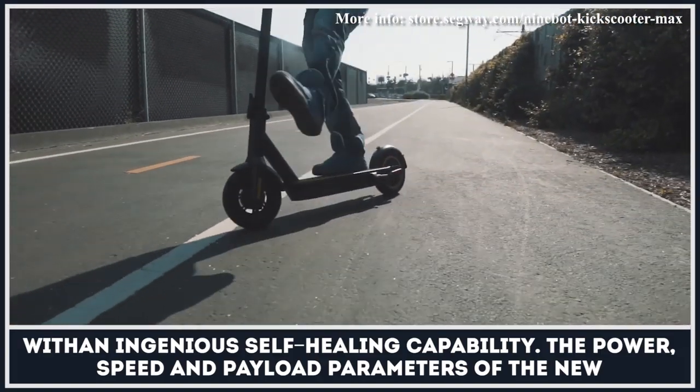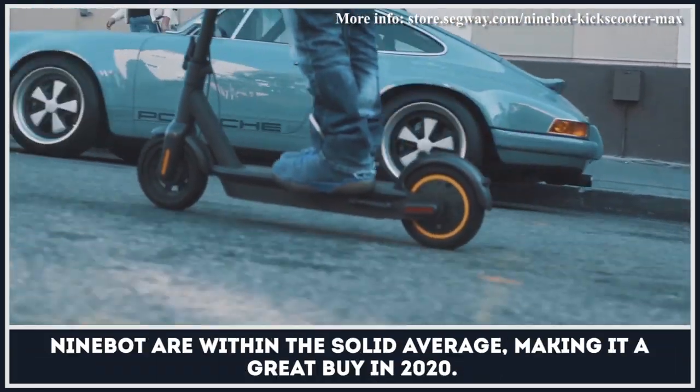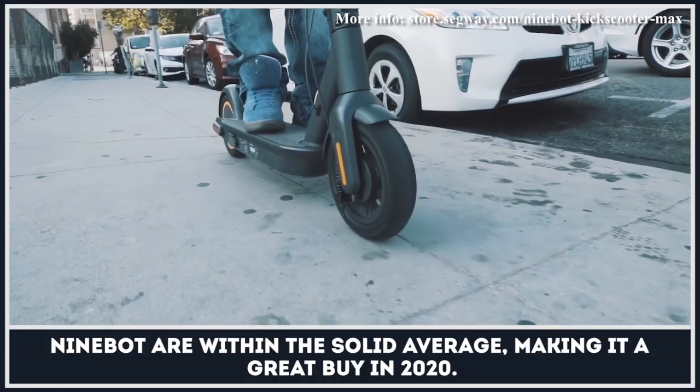The power, speed, and payload parameters of the new Ninebot are within the solid average, making it a great buy in 2020.